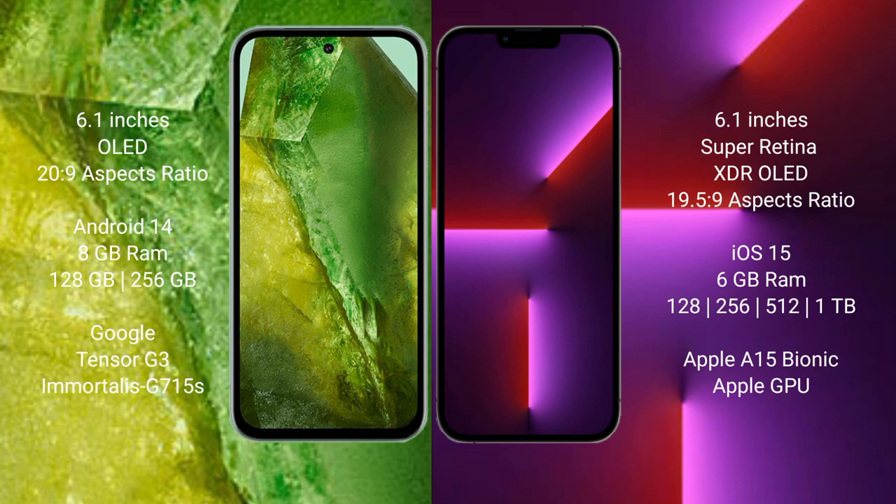The Google Pixel 8a runs on the Android 14 operating system. The iPhone 13 Pro runs on the iOS 15 operating system.